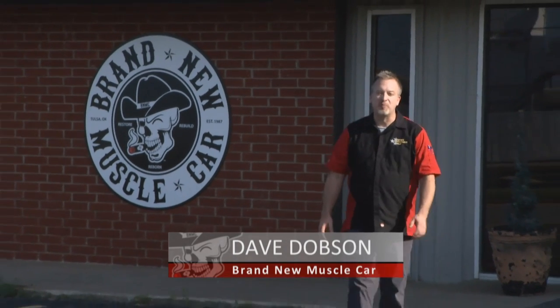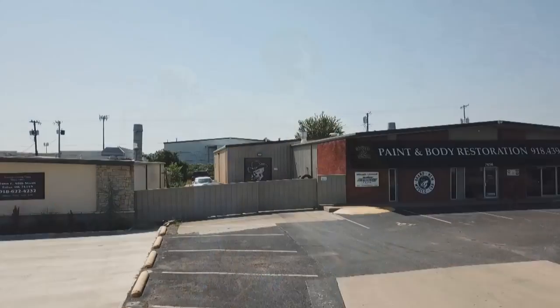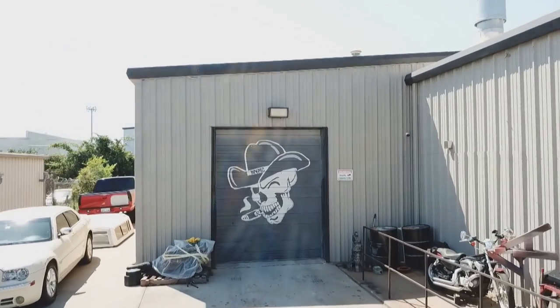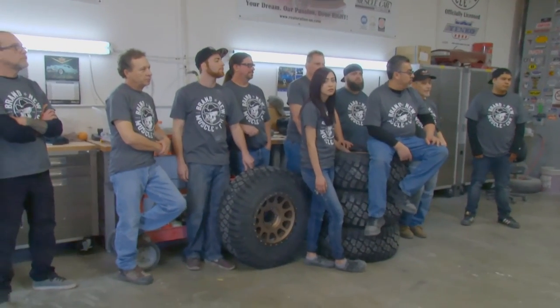Welcome to Tulsa, Oklahoma — a city once called the oil capital of the world. It's a town that was built on hard work and determination, and that's just what we see inside this unassuming shop on the east side. This is the headquarters of Brand New Muscle Car, and what we see here is so very Tulsa: a group of individuals with the vision and the passion to make that dream into a reality.